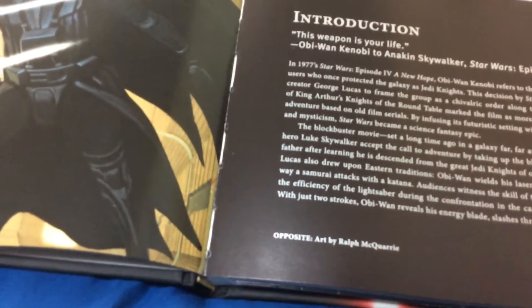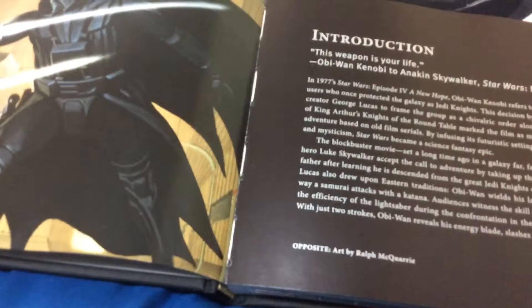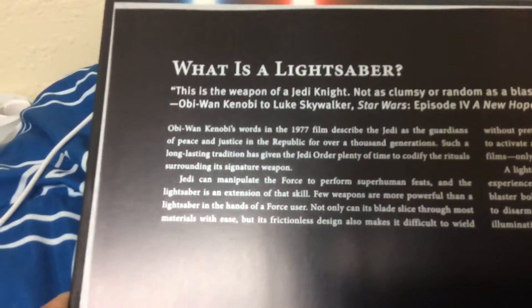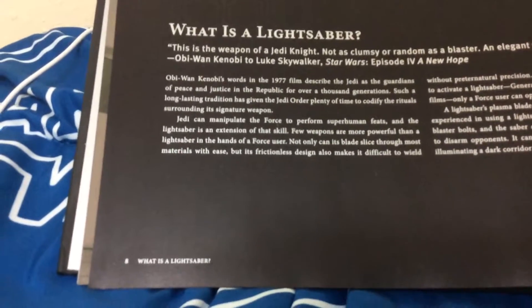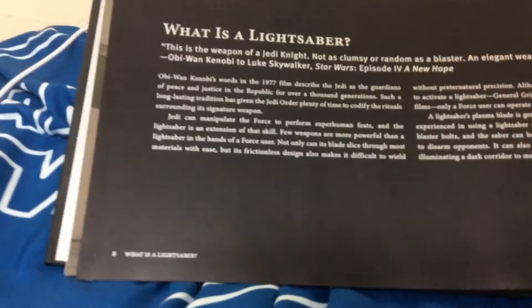Here it is. If you can't see that, it says 'Opposite Art' by Ralph McQuarrie, I believe. And then 'What is a Lightsaber?' with another beautiful quote: 'This is the weapon of a Jedi Knight. Not as clumsy or random as a blaster. An elegant weapon for a more civilized age.' — Obi-Wan Kenobi to Luke Skywalker, Star Wars Episode 4: A New Hope.